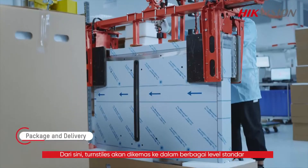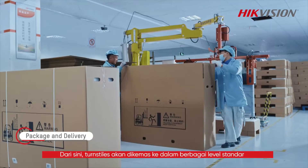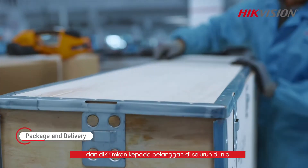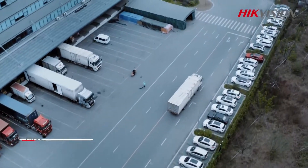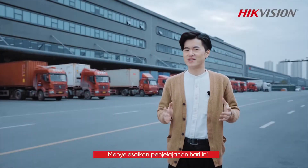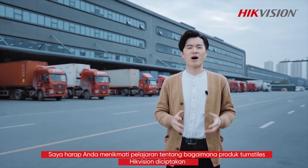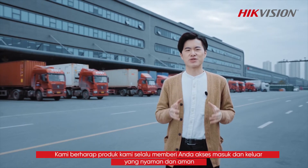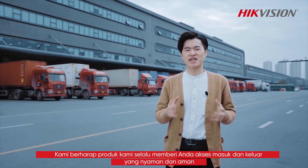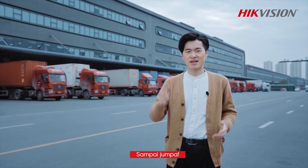From here, the turnstiles will be packaged into their various standard levels and sent to customers around the world. Having completed the journey today, I hope you have enjoyed learning about how High-efficient's turnstile products are created. We hope that our products continue to provide you with convenient and safe entry and exit. See you next time.